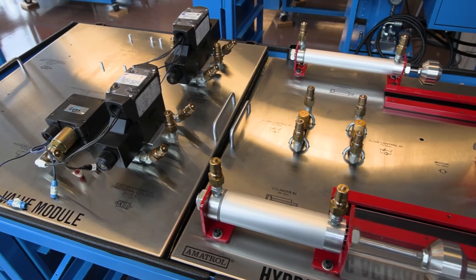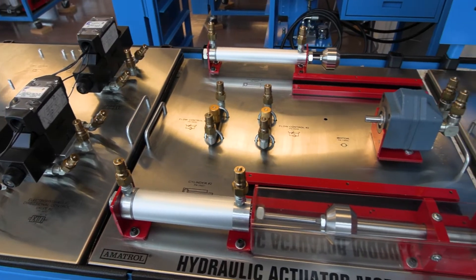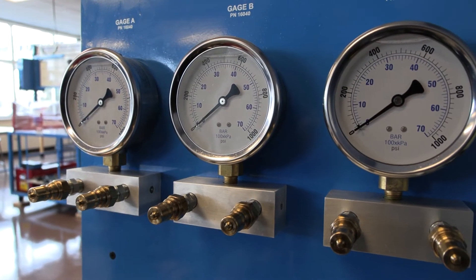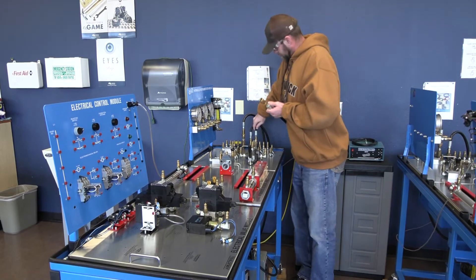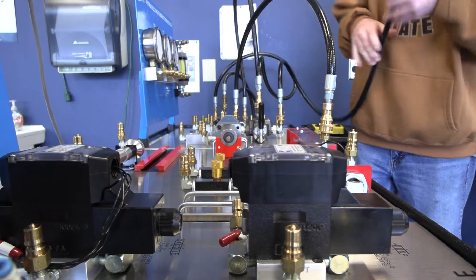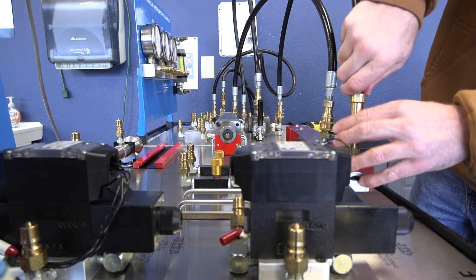Listening to our industry partners and understanding the skill sets they need, then being able to partner with Lab Midwest to give students exposure and experience on equipment they'll actually see in industry — we call it industry-standard curriculum or industry-driven programming, and that happens right here in the classroom and labs, where we train them and let them learn how to troubleshoot.